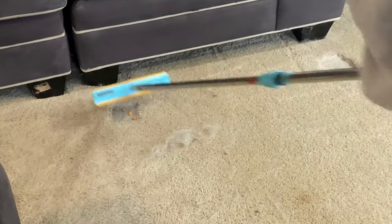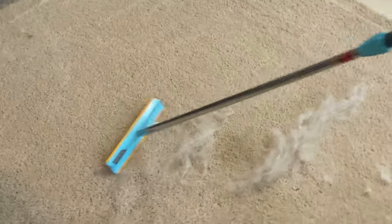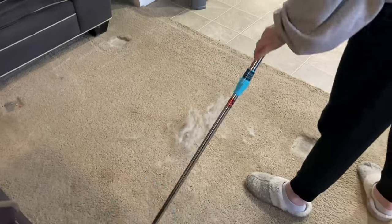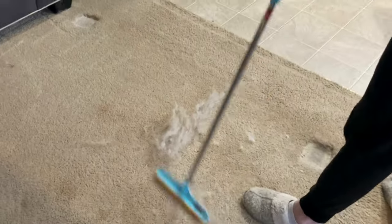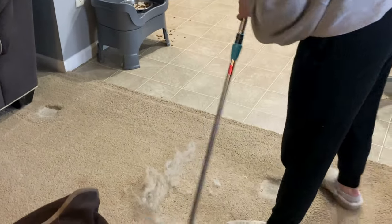I purposely didn't vacuum under my couch for a few days because I knew I'd be putting this to the test, and I'd have plenty to work with. Seeing is believing, right? Here it is, unscripted and tested out of the box. And it looks like all the positive reviews were real. I'm sold.